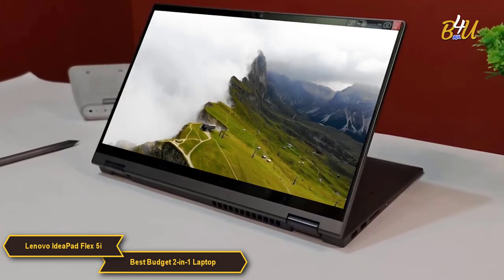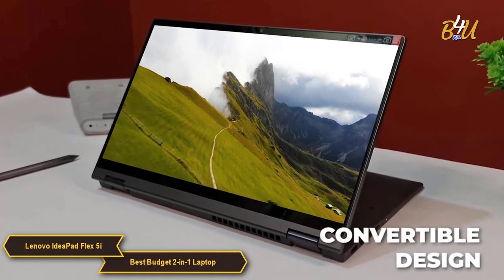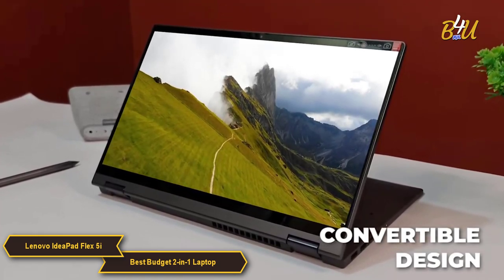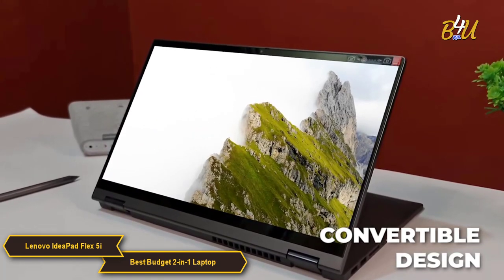At the heart of the Flex 5i's appeal is its convertible design. The laptop features a 360-degree hinge that allows it to be used in various modes, including traditional laptop, tablet, tent, and stand modes.